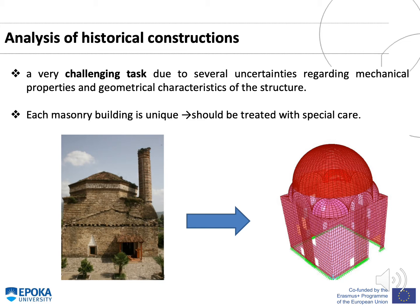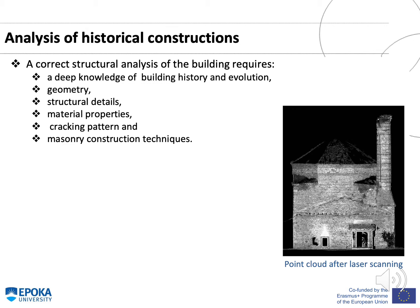Analysis of historical constructions is a very challenging task due to several uncertainties regarding mechanical properties and geometrical characteristics of the structure. Each masonry building is unique and should be treated with special care. A correct structural analysis requires a deep knowledge of building history and evolution, geometry, structural details, material properties, cracking pattern, and masonry construction technique. In this figure you could see the point cloud after laser scanning of a mosque.